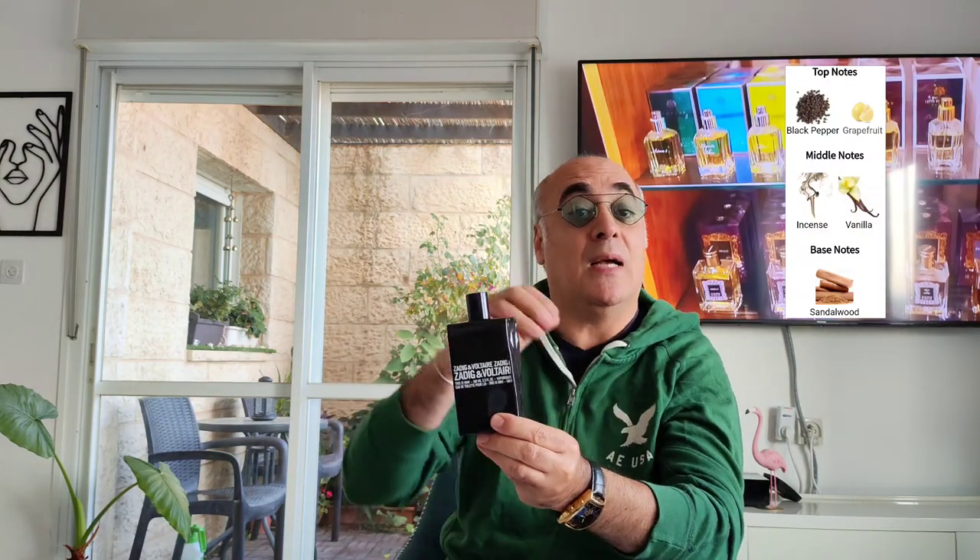I love this fragrance a lot. On the top you get black pepper — quite prominent — and grapefruit, quite nice and not aggressive. In the heart you get incense, very present, and vanilla. The style of this fragrance with the incense and sandalwood in the base is quite creamy. I love it.